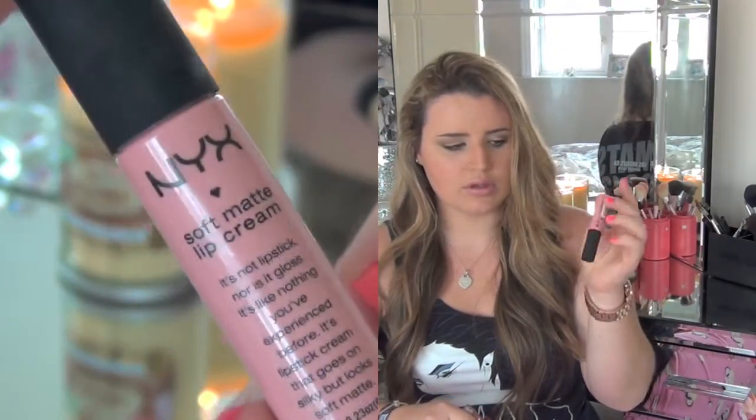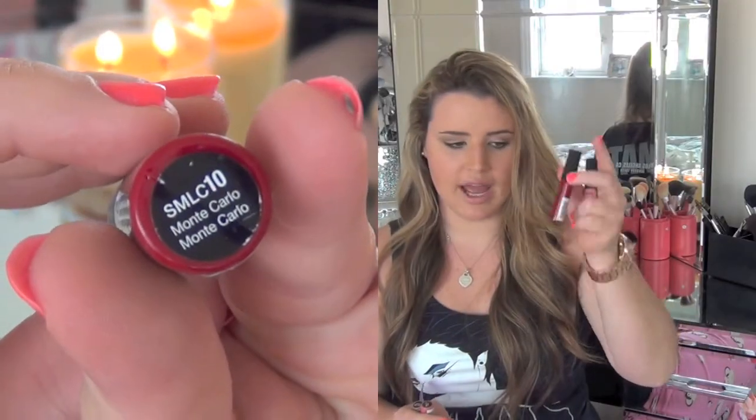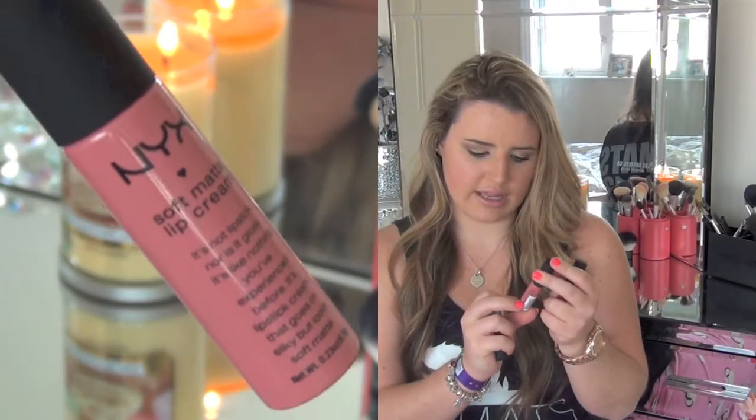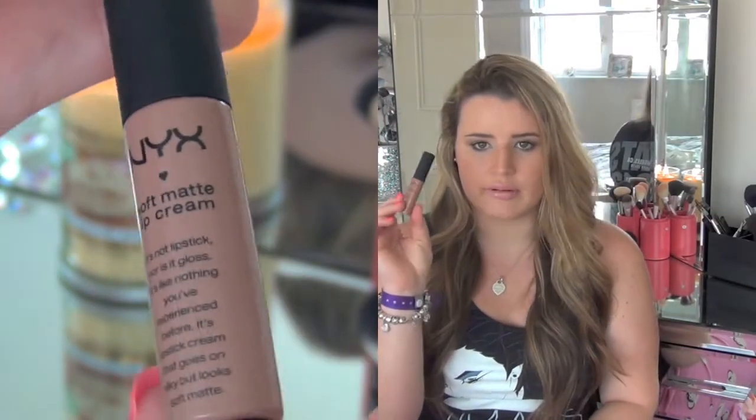The reason I went to NYX — I got four soft matte lip creams. They're all named after cities. I have Tokyo already and didn't want to buy it again, but it was sold out on the first day, so I picked up Istanbul, which is very similar. Then Monte Carlo, a really nice deep red. Then Milan, a sort of dusky pink. And finally London, which I thought was a nude but it sort of looks like a browny nude — I think I bought it for the name.